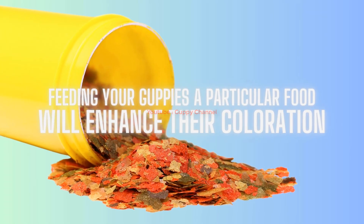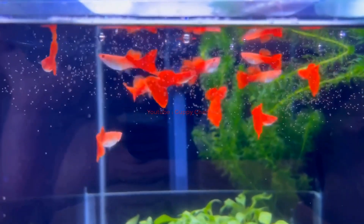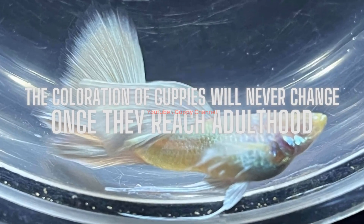Myth four: Feeding your guppies a particular food will enhance their coloration. While proper nutrition is essential for maintaining health and coloration, there is no single miracle food that will automatically enhance their colors. Instead, a balanced and varied diet that meets all of your guppies' nutritional needs is the best approach for promoting optimal health and coloration.